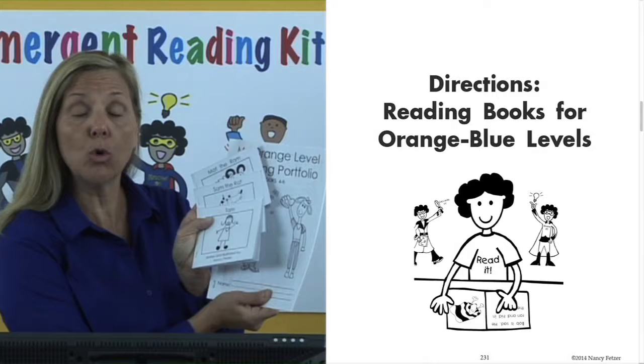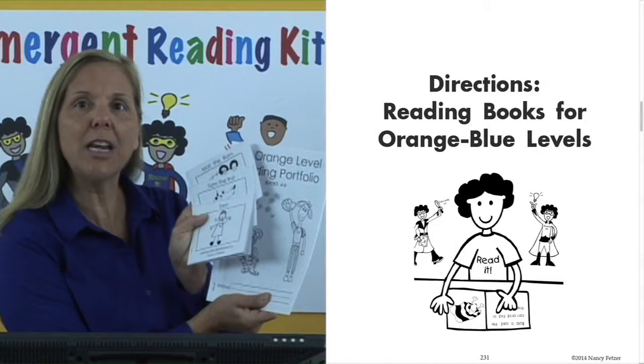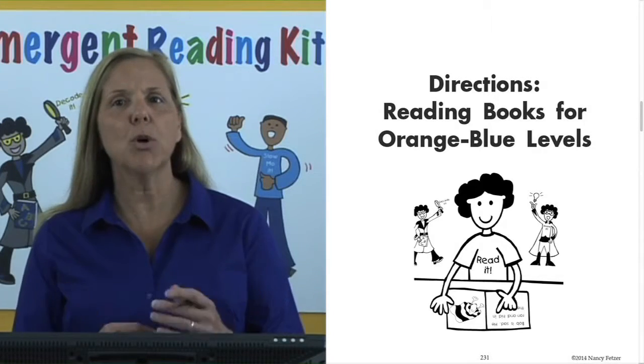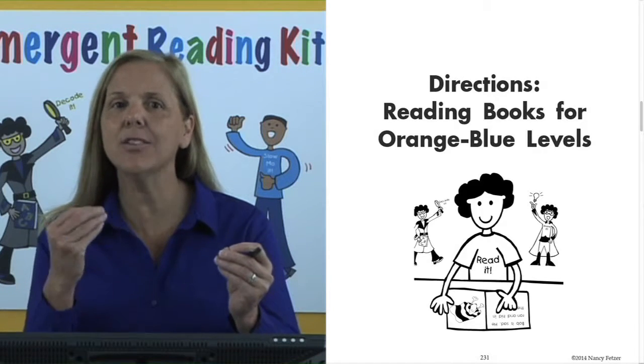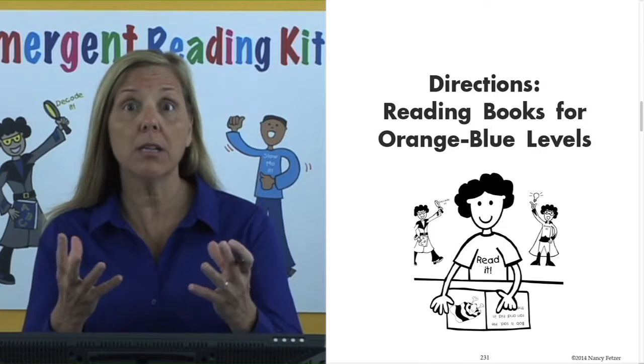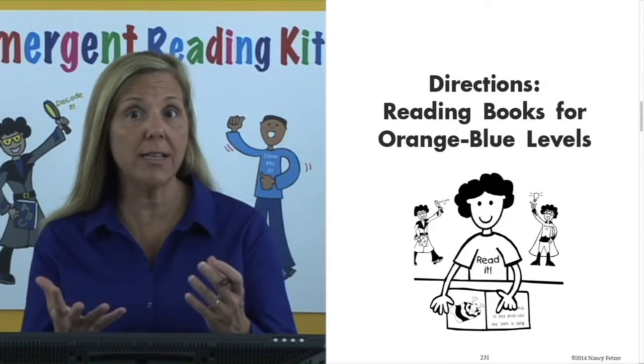This is the goal of our program — that students are reading books immediately. In these books, students will need to use both the I Know It and Decode It strategies because they're reading both the sight words and CVC words.